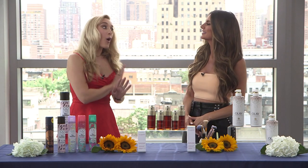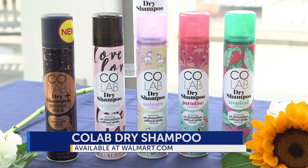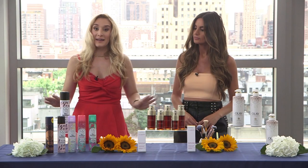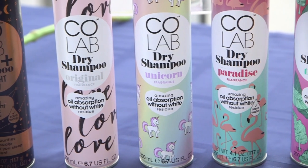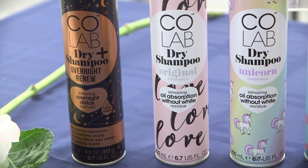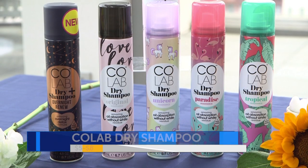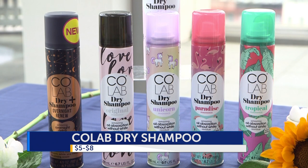Dry shampoo is all the rage right now, and Colab dry shampoo has everything you need to de-grease roots and keep your hair looking fresh all day, no matter how hot it is outside. It comes in four different fragrances and works for all hair types, colors, and textures, with no white residue left behind. They even have an overnight version, and the price — you can find it ranging from five to eight dollars at Walmart, Target, and Rite Aid.